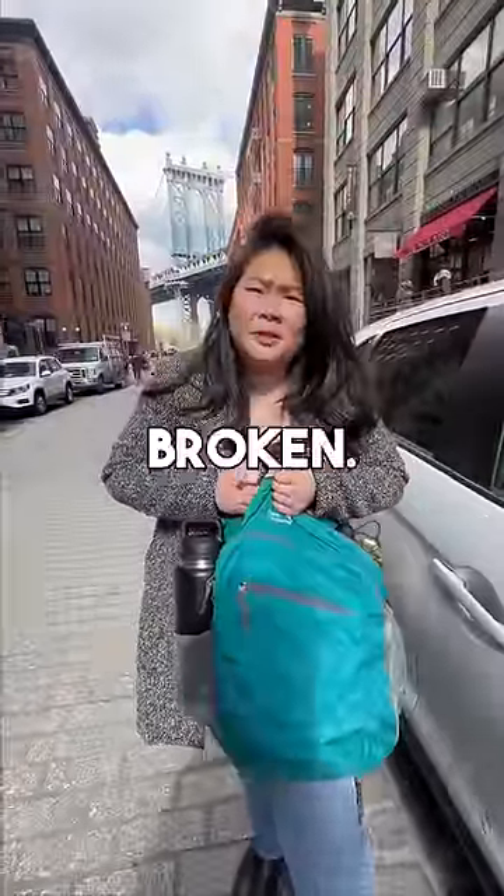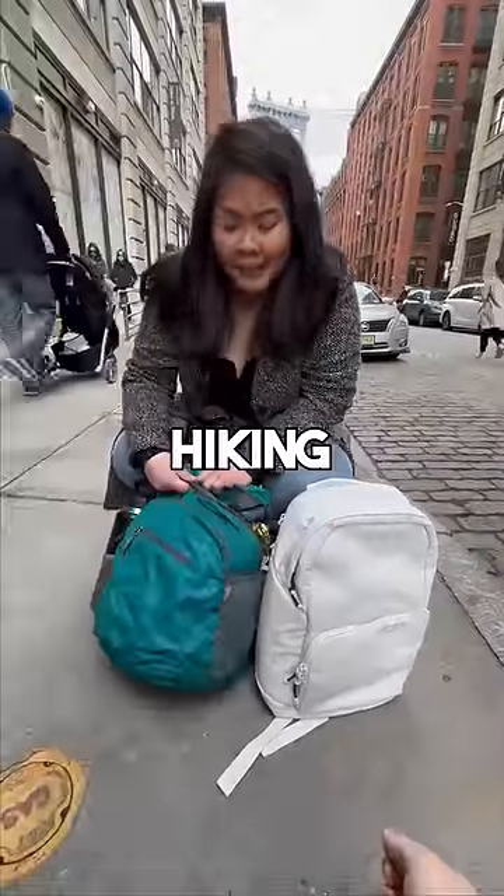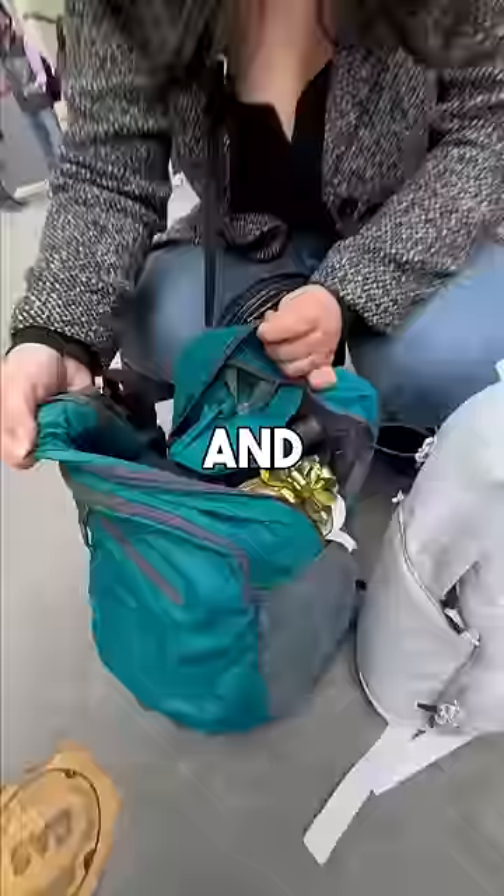Hey, you look like you're having trouble with your bag. Yeah, the zipper's just broken. Here, maybe this can help. What is it? It's a Barbie backpack. What do you have going on here? We use one of these packable hiking bags, but the zipper just popped off and everything. Oh my god.